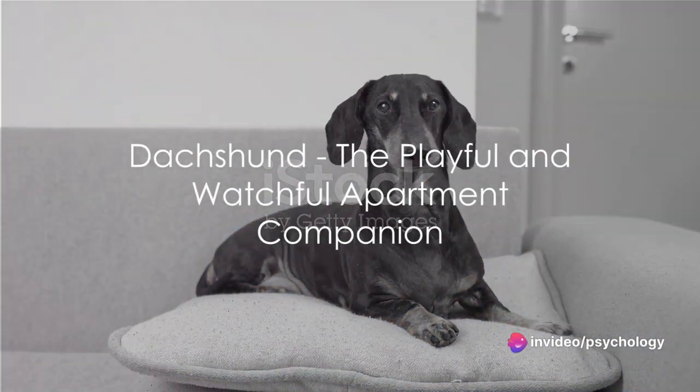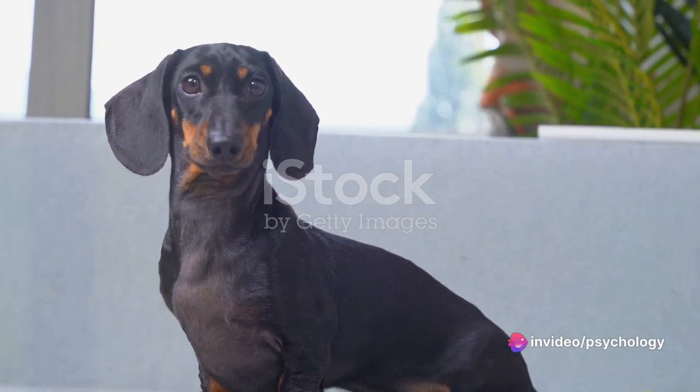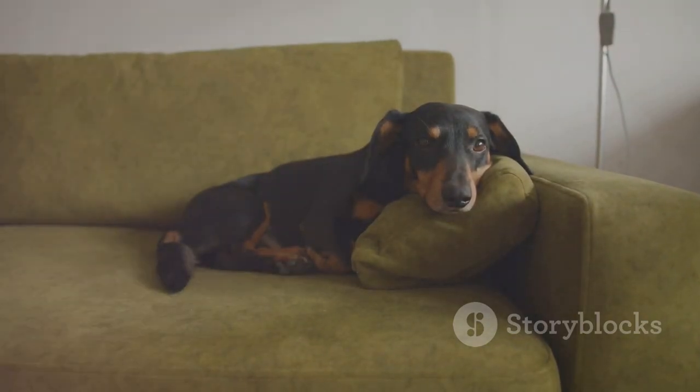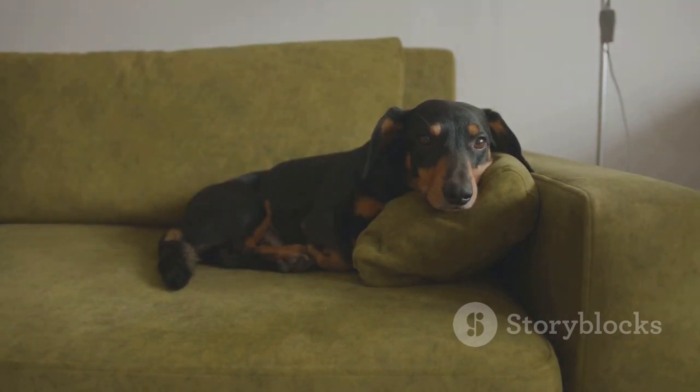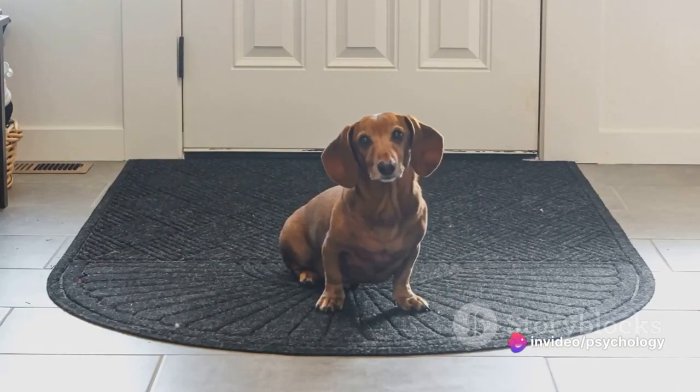Last but certainly not least, we have the Dachshund. These short-legged, long-bodied dogs are known for their playful and stubborn nature. Despite their energy, Dachshunds adapt well to apartment living due to their small size. They're also known to be quite the watchdog, so your apartment will be well guarded with a Dachshund around.